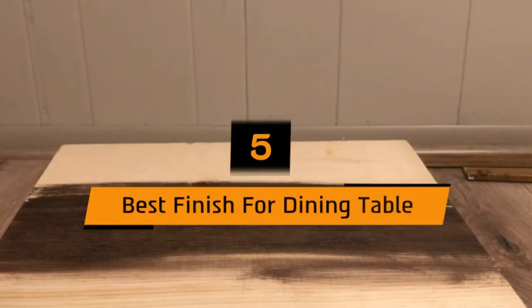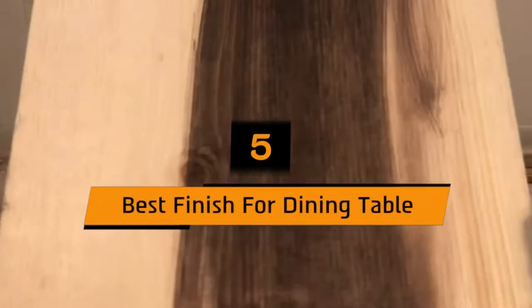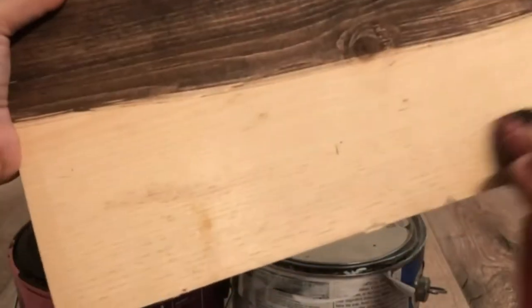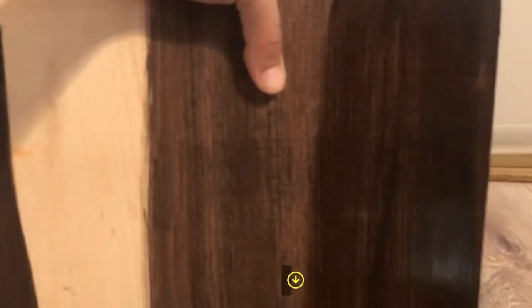Hi everyone, today we're going to take a look at the 5 best finishes for dining tables on the market for this year. First we're going to show you our 5 best picks, then we'll talk about what you should look for before buying the best finish for a dining table. You can find timestamps and links to all the products we mention in this video down in the description below. Let's get started.